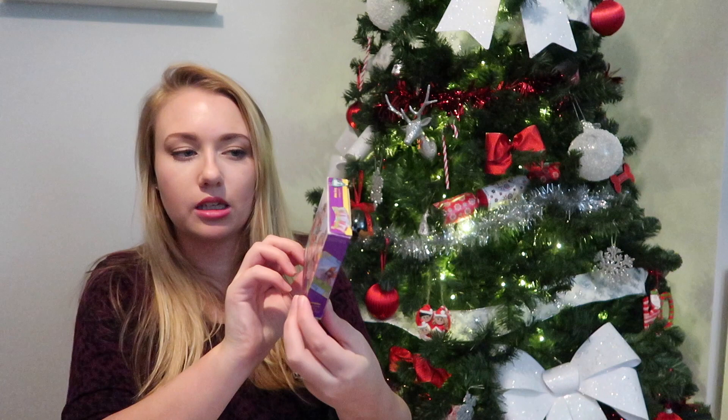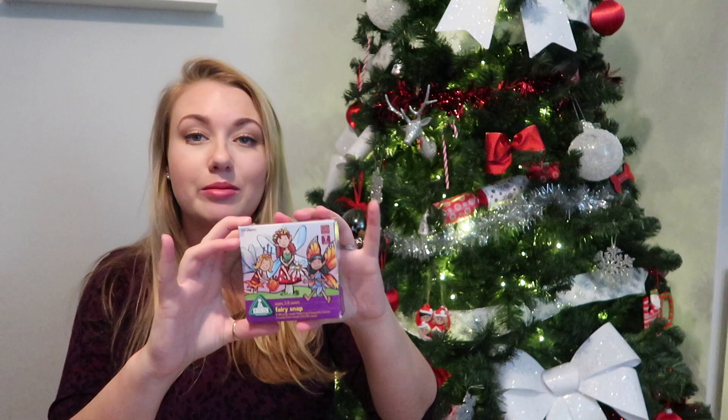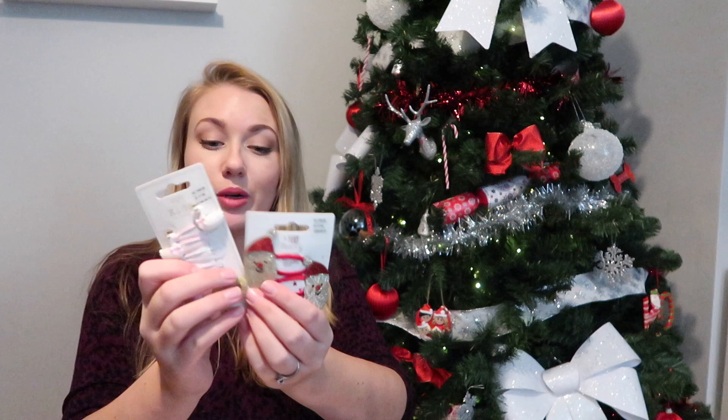Next we've got fairy snap cards from the Early Learning Centre, but I picked this up secondhand. It's always good to check local Facebook Marketplace or car boot sales for little things like that. You can also get games like this from the pound shop as well. Fairies, unicorns, and princesses are all her favourite things at the minute.